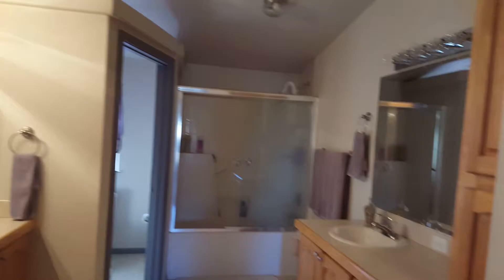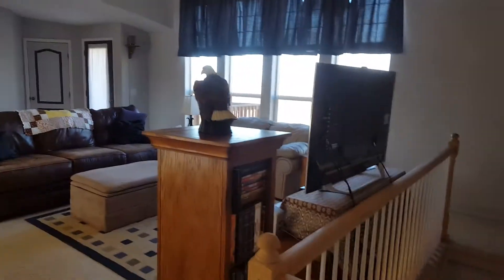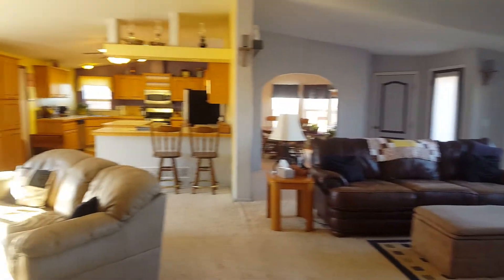This is the upstairs. I'll take you one more quick view of the bathroom. Alright, we'll head down to the basement. Here's a view of the entire upper level before we head down the stairs.